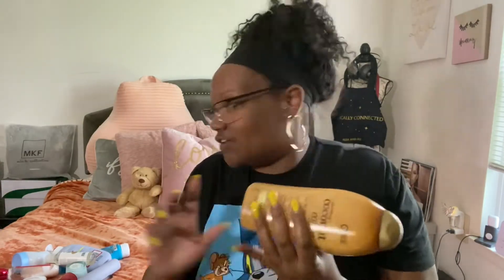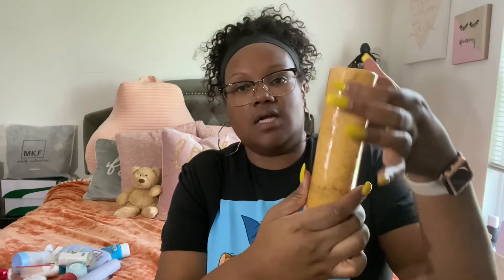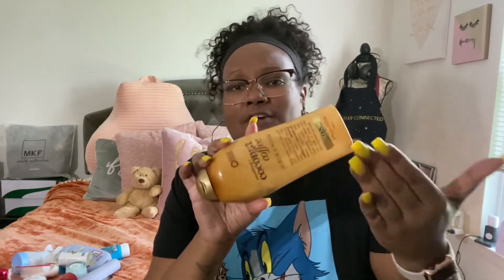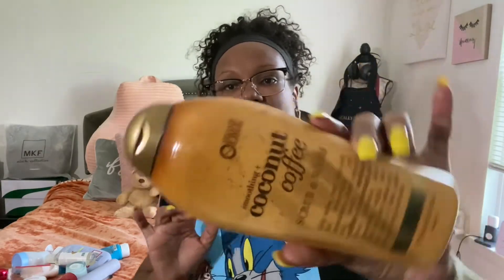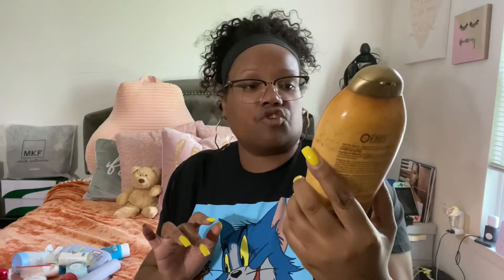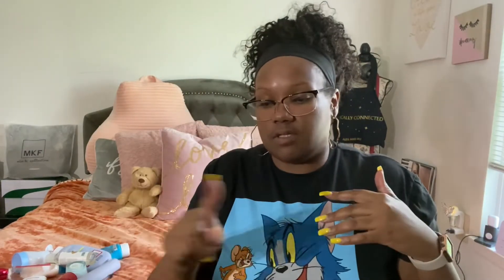Another body wash I use in rotation is the OGX Coconut Coffee scrub and body wash. I've almost used it all up — I turned it upside down to get every last bit out. I really love this one and use it alongside the Dove and all the others I keep in my shower.